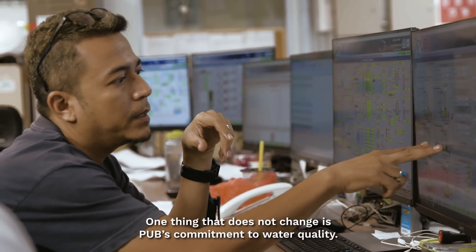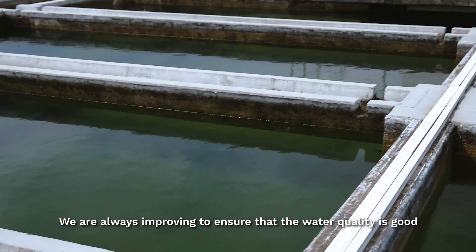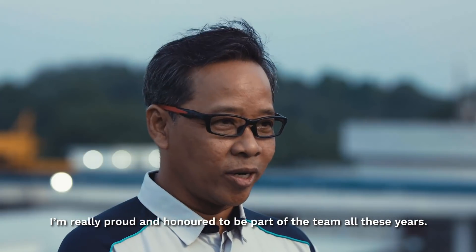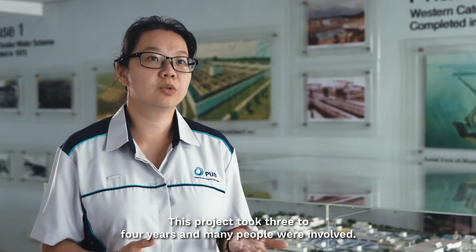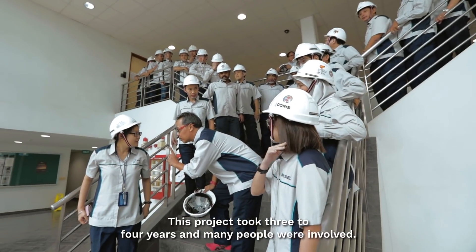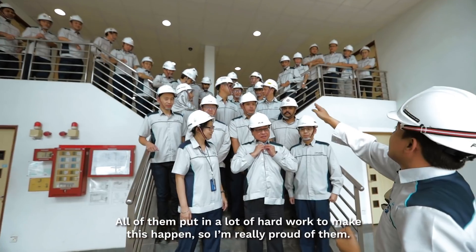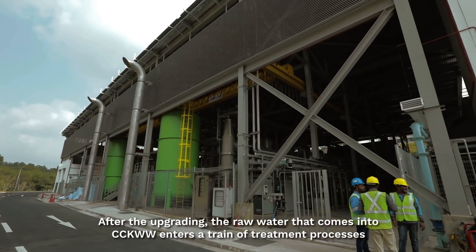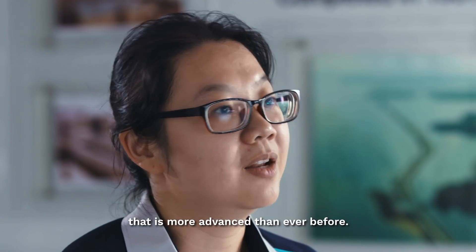One thing that does not change is our commitment to water quality. We are always improving to ensure that the water quality is good and within WHO guidelines. I'm really proud and honoured to be part of the team all these years. This project took 3 to 4 years and many people were involved. All of them put in a lot of hard work to make this happen, and I'm really proud of them. After the upgrading, the raw water that comes into Choa Chu Kang Water Works enters a train of treatment processes that is more advanced than ever before.